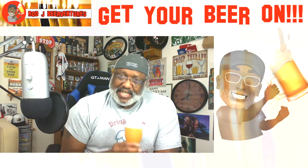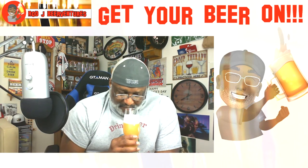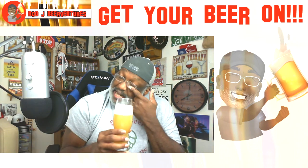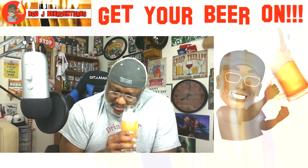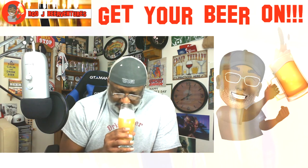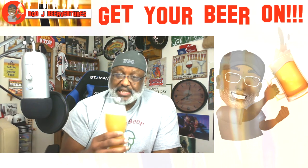Underneath that fruitiness you get a little bit of a dank quality, a little bit of that resiny feel in the back end of the nose. But I'm getting out of it some tropical notes — pineapple, citrus — and also something like a mango type feel. A nice fruity note there for sure, smells really really good.